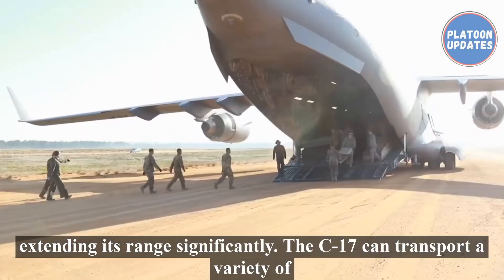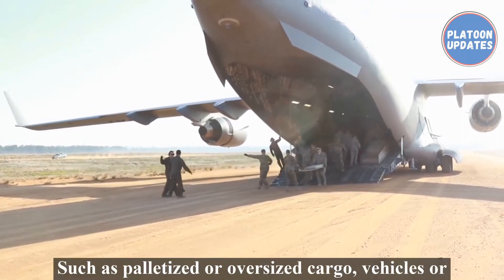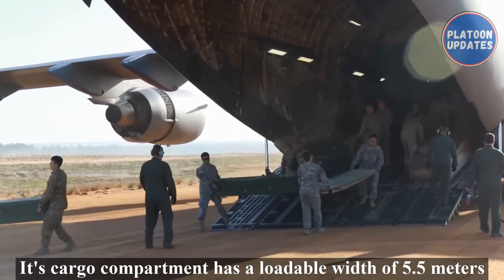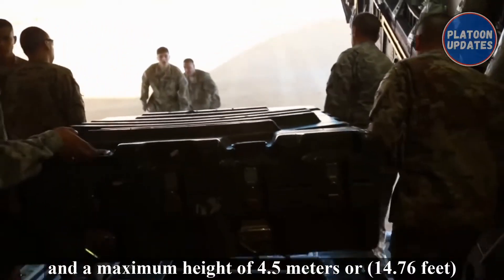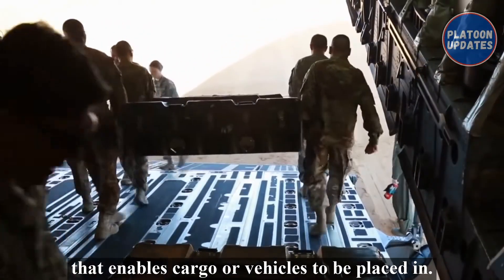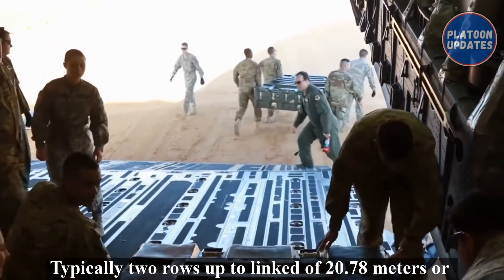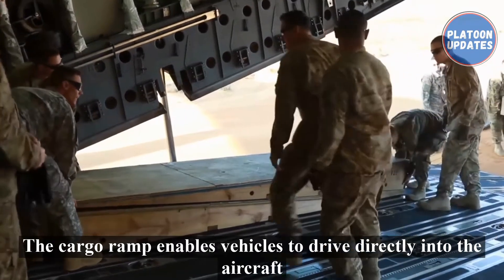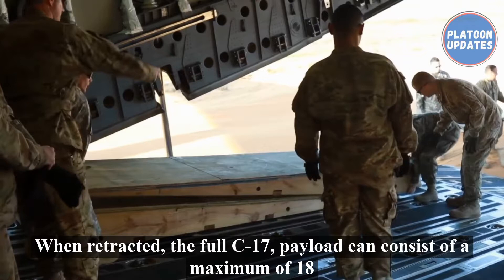The C-17 can transport a variety of payloads such as palletized or oversized cargo, vehicles, or personnel. Its cargo compartment has a loadable width of 5.5 meters and a maximum height of 4.5 meters or 14.76 feet, enabling cargo or vehicles to be placed in typically two rows up to a length of 20.78 meters or 68.18 feet. The cargo ramp enables vehicles to drive directly into the aircraft from ground level and can then be used as extra cargo space when retracted.